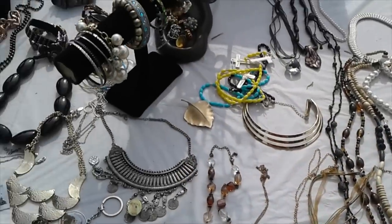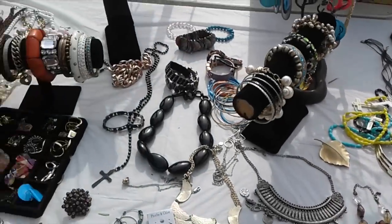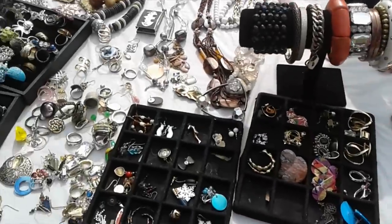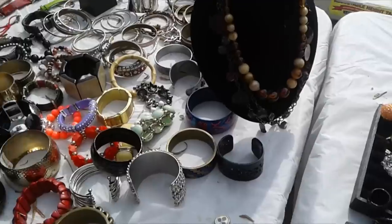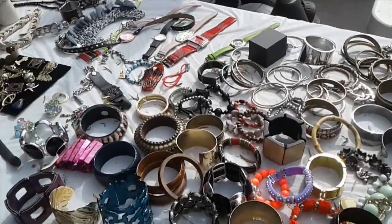We're at this garage sale on our way to breakfast. Lots and lots of jewelry - look at all this. Pretty cool.